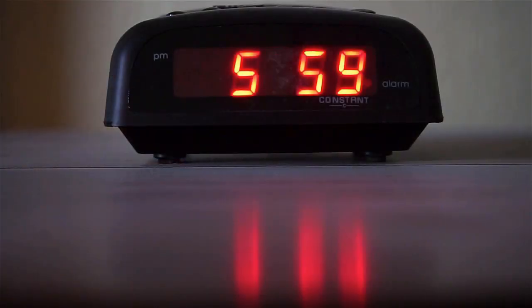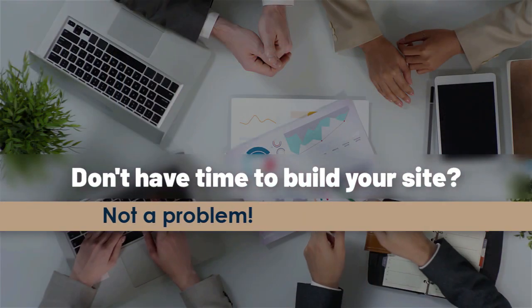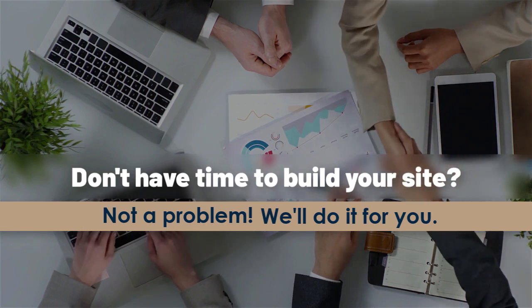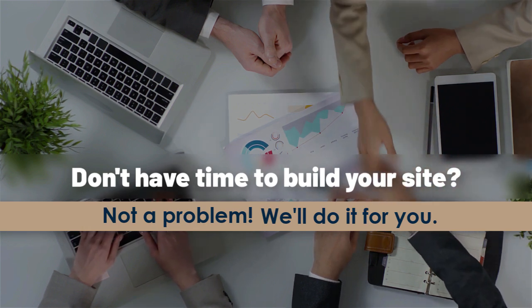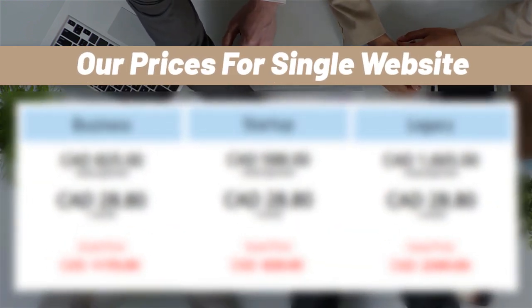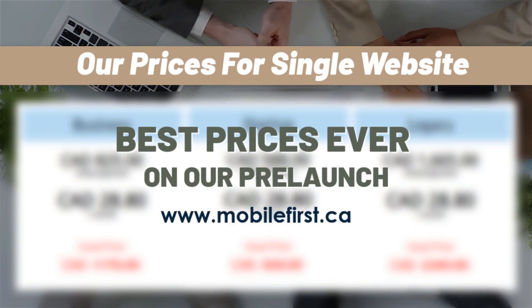Built for you. Don't have time to build your site? Not a problem — we'll do it for you. Our prices for a single website — best prices ever on our pre-launch. Visit mobilefirst.ca.